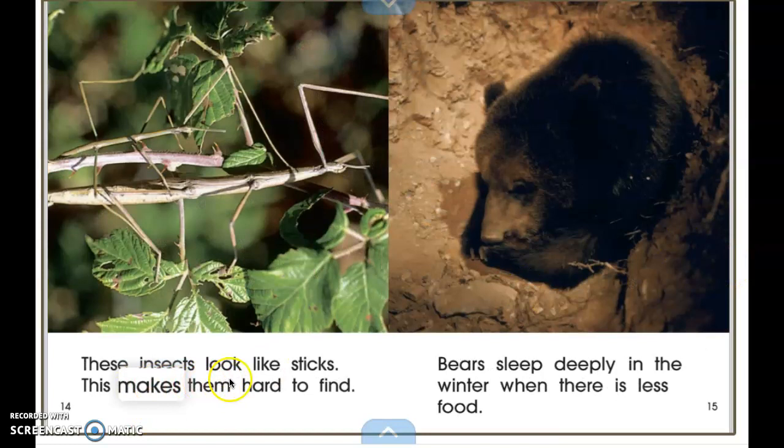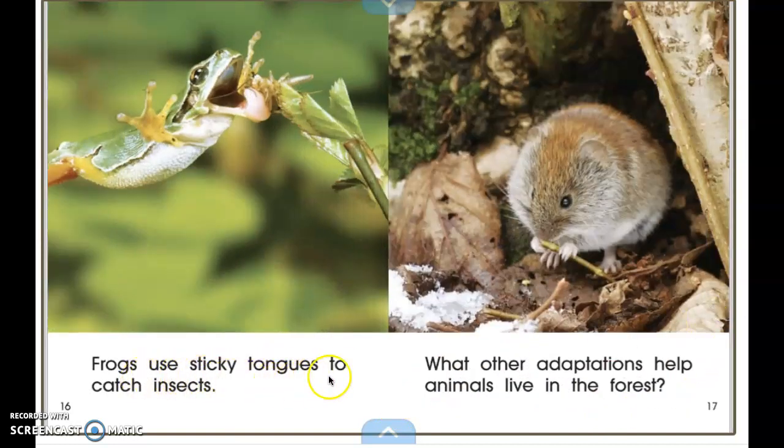These insects look like sticks, which makes them hard to find. They're blending into their surroundings — so they're camouflaging. Bears sleep deeply in the winter when there is less food. Frogs use sticky tongues to catch insects.